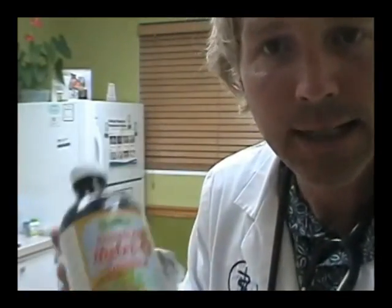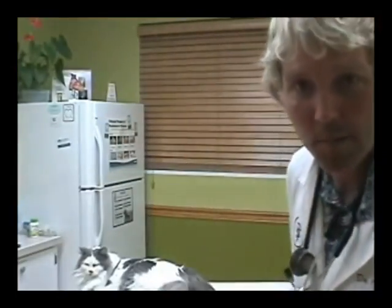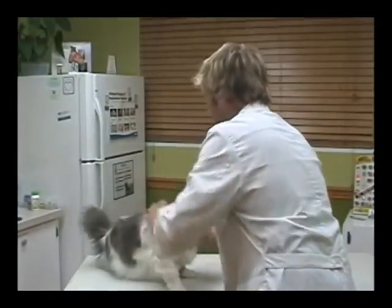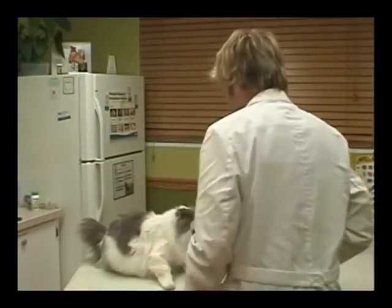For urinary tract problems with your cat, the first thing to use is vitamin C. It typically comes in large chewable tablets, but it's also available in liquid form. We need a really small dose for a cat — 100 milligrams for a standard 10-pound cat, given once a day. Here's my cat Mischief to show that you can give it to your cat easily.